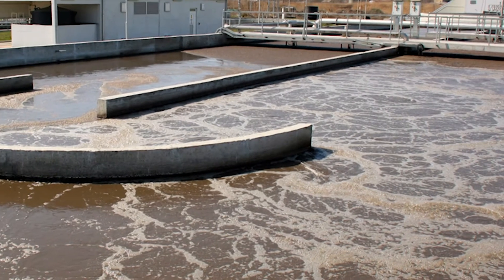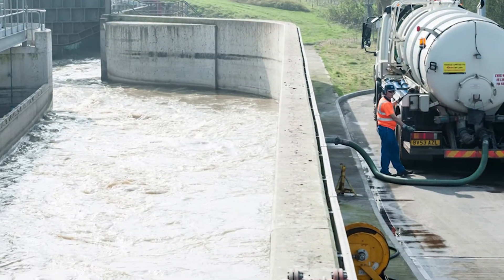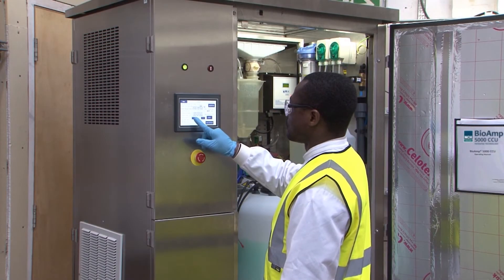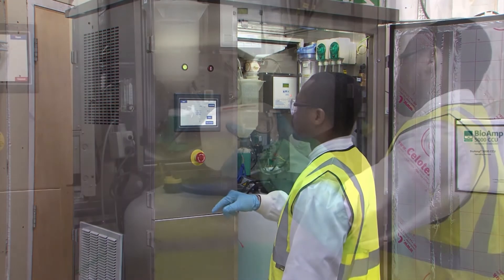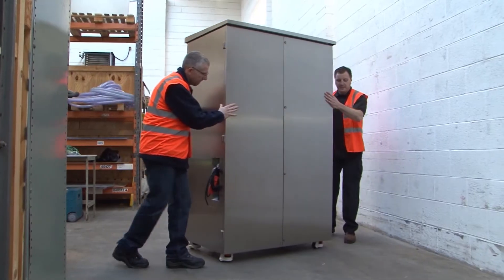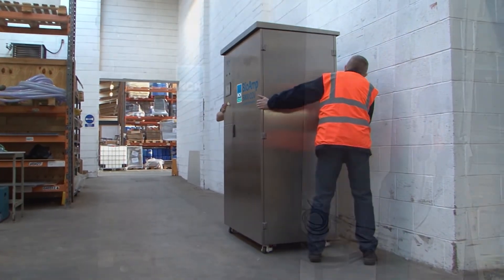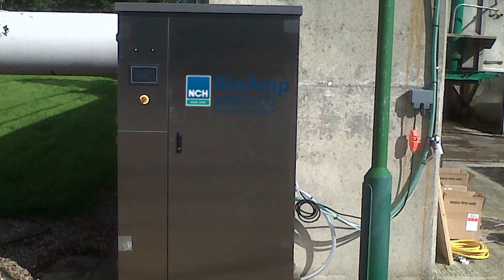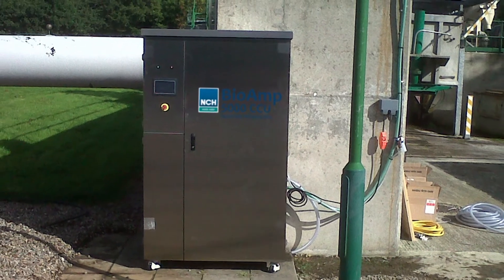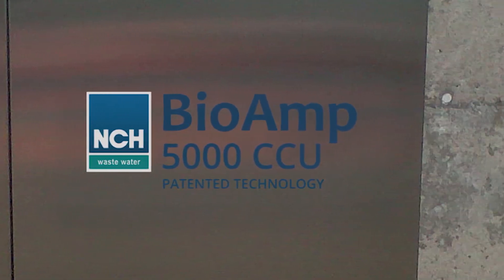Traditional wastewater treatment plant infrastructure needs costly maintenance and repair schedules, supported by skilled staff. All the maintenance work for the BioAmp 5000 CCU is carried out by NCH Wastewater. The BioAmp 5000 CCU is mobile, adaptable, and can be scaled up to meet growing business needs, seasonal demand, population growth, and ingredient changes, with low ongoing operational costs.